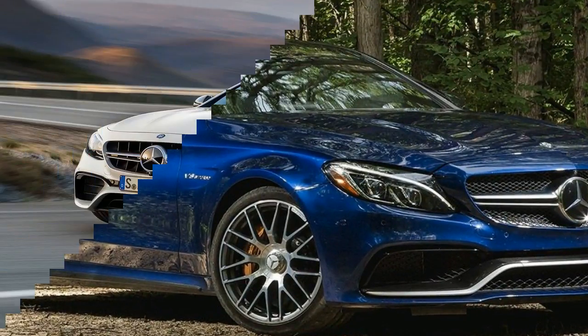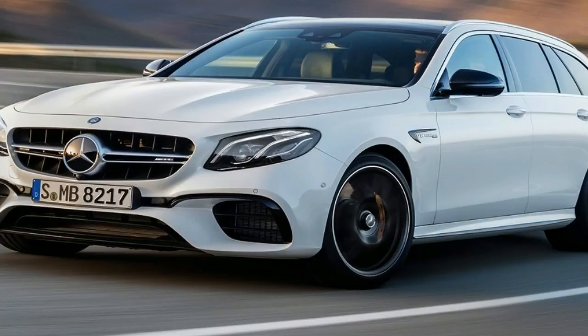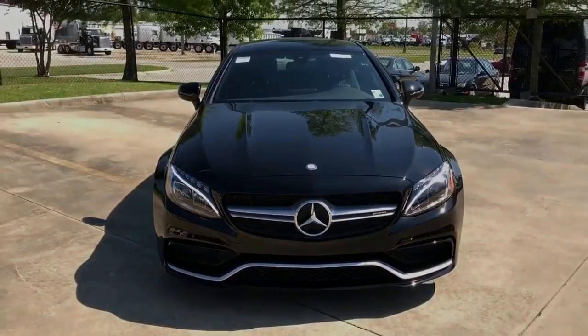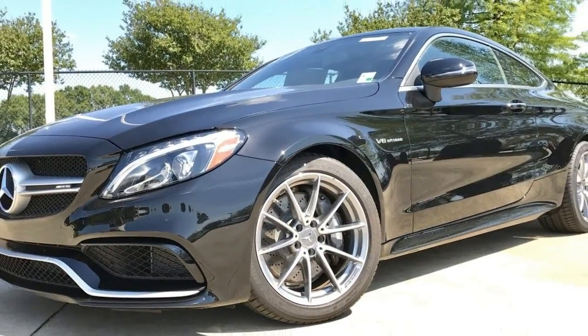Still at the front of the pack, you should pass on the upgraded S only if the extra 8 to 10 grand would bankrupt you. Beyond the extra power, the S version adds the option of carbon ceramic brake discs on the front axle and replaces the mechanical limited-slip differential with an electronically controlled unit. It also augments the mode selector with a race setting to relax the stability control.